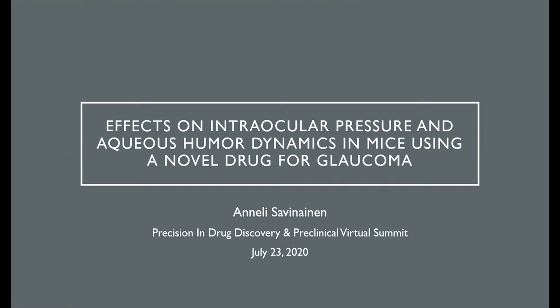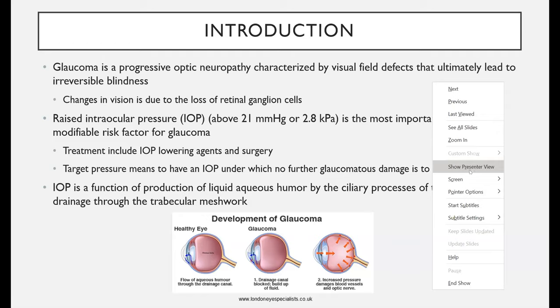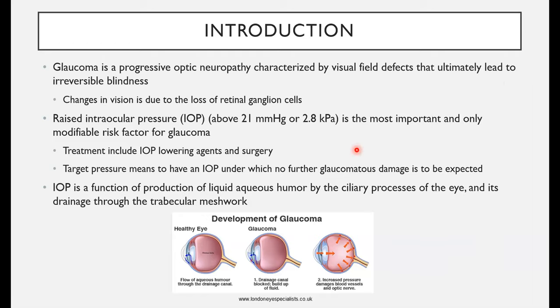The title of my talk is Effects on Intraocular Pressure and Aqueous Humor Dynamics in Mice Using a Novel Drug for Glaucoma. I'd like to start by introducing glaucoma and the drug itself, and then go into more of the methodology and the actual results.